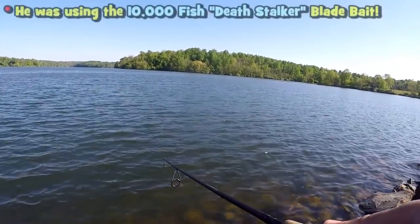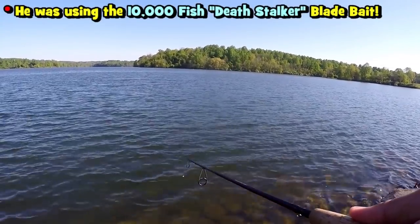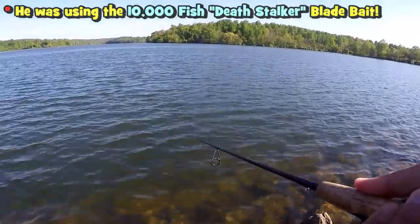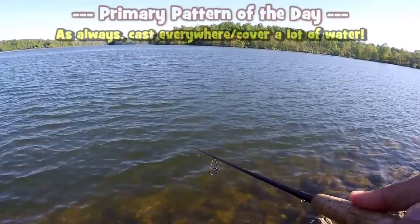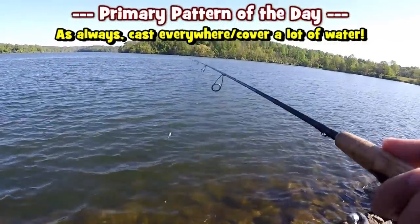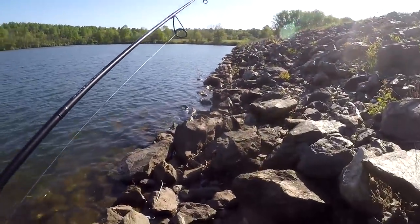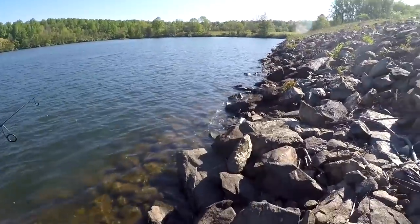One Rod has actually been using a wake bait to catch his fish thus far, and I'm going with the crankbait. Plan of the day: really no secret — cast everywhere, cover a lot of water like I emphasize in many of my YouTube videos, until we actually find those fish.